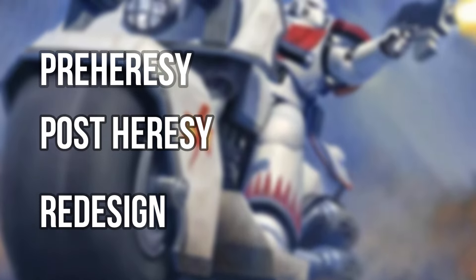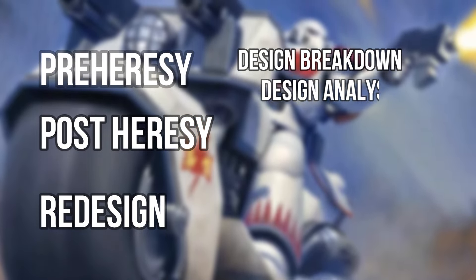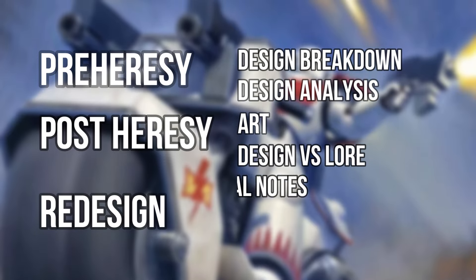Within these segments we'll be looking at design breakdown, design analysis, art, design versus lore, and final notes. Let's get to it.